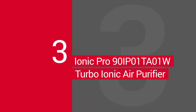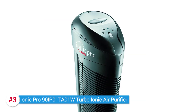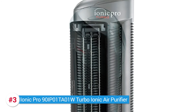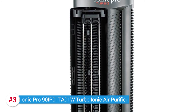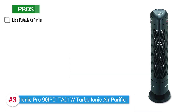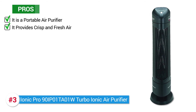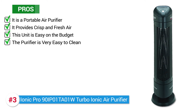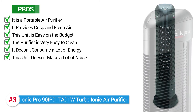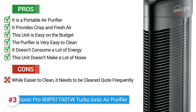Here we have the IONIQ Pro Turbo IONIQ Air Purifier. This IONIQ Air Purifier has a slim and sleek design, making it easy to fit into any kind of interior. It functions by emitting negative particles into the air. Here are a couple of its pros: it is a portable air purifier, it provides crisp and fresh air, this unit is easy on the budget, the purifier is very easy to clean, it doesn't consume a lot of energy, and it doesn't make a lot of noise. One con we noticed is, while it's easier to clean, it does need to be cleaned quite frequently.